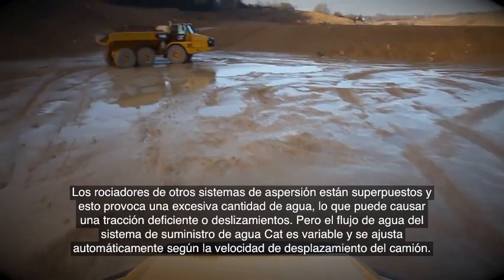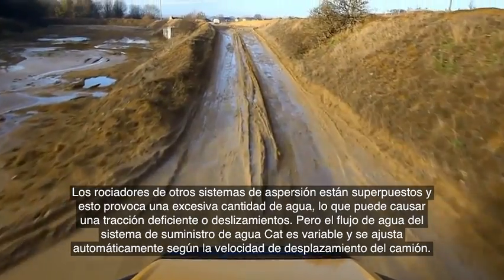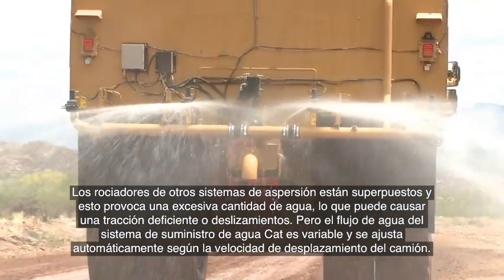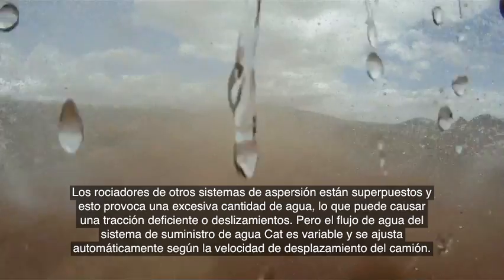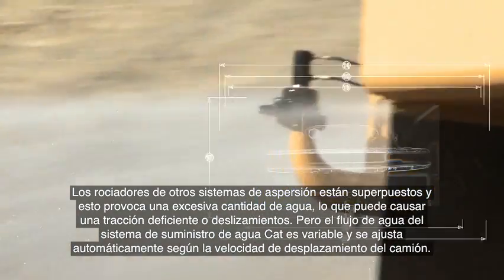Other watering systems overlap their spray, causing overwatering which can lead to poor traction and slipping. But the Cat water delivery system provides a variable water flow, which is automatically adjusted based on the travel speed of the truck.